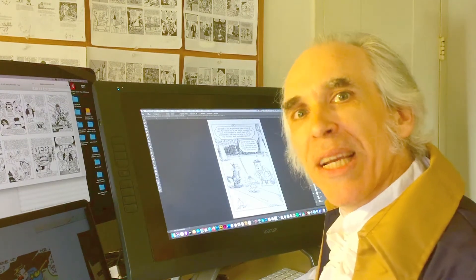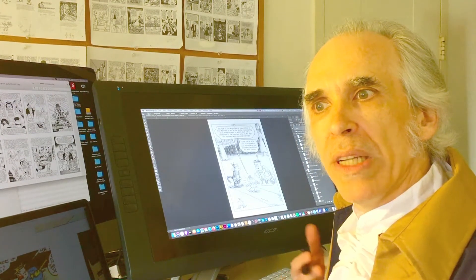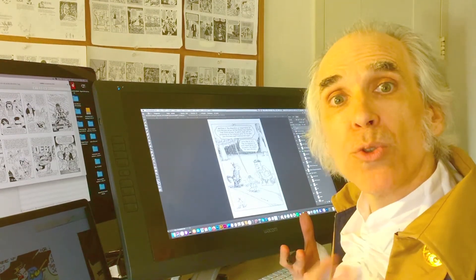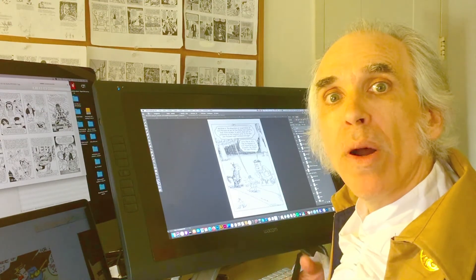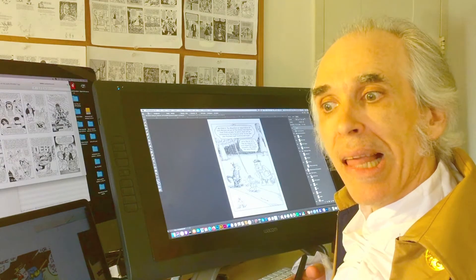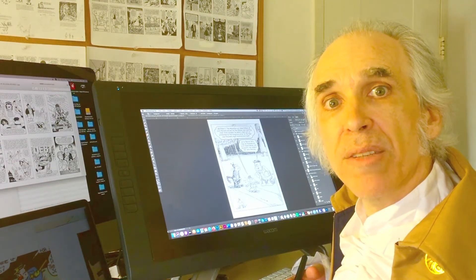I wanted to make sure that the artists who I drew would somehow interpret the text in their own way. Even though I'm one person drawing all these different styles, I wanted the reader to bring their associations to the characters and let that affect the way that they read the text of the Constitution.